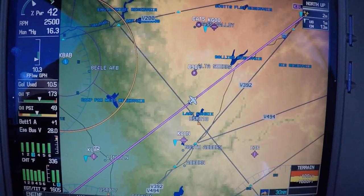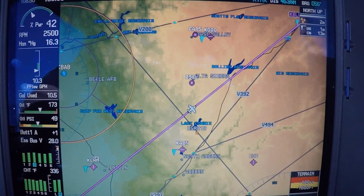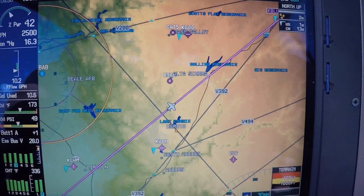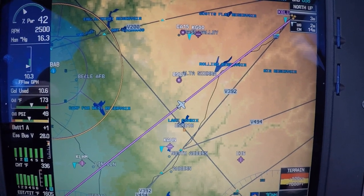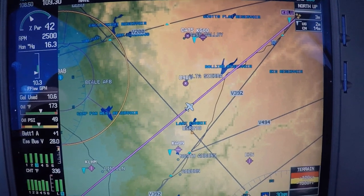Hello Cirrus Pilots. Today we're flying with the new Perspective software. We had it installed in this airplane yesterday. I'm going to show you some of the newest, latest and greatest features that Garmin has put together with this latest revision. We're heading to Tahoe right now for the 2015 Truckee Air Show. Should be a lot of fun.